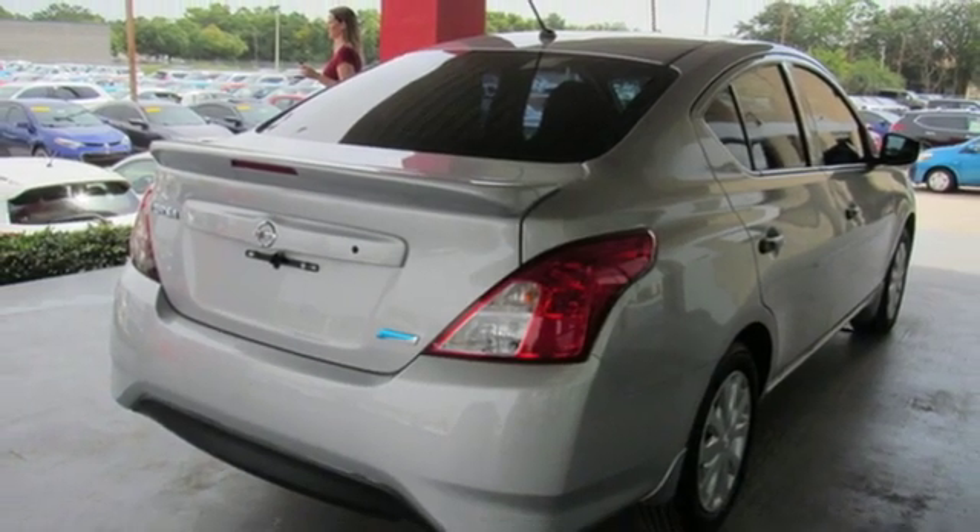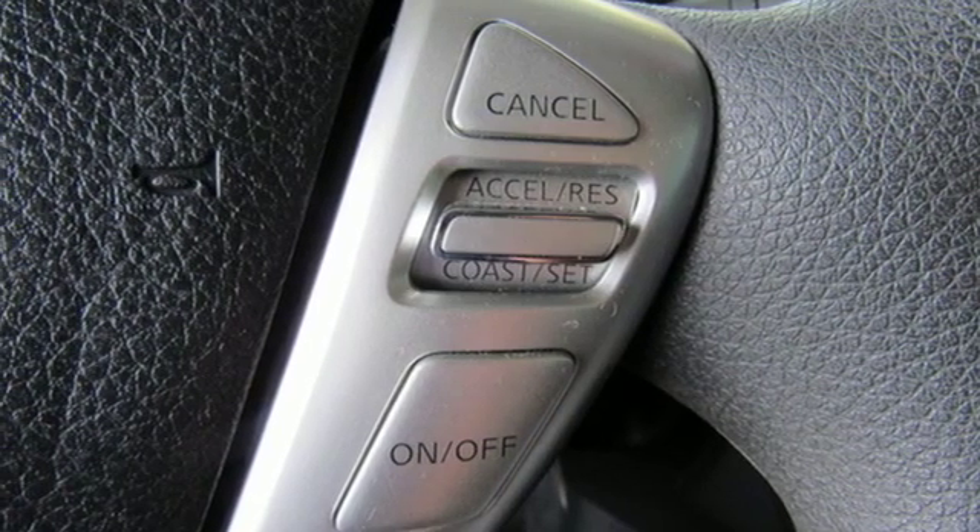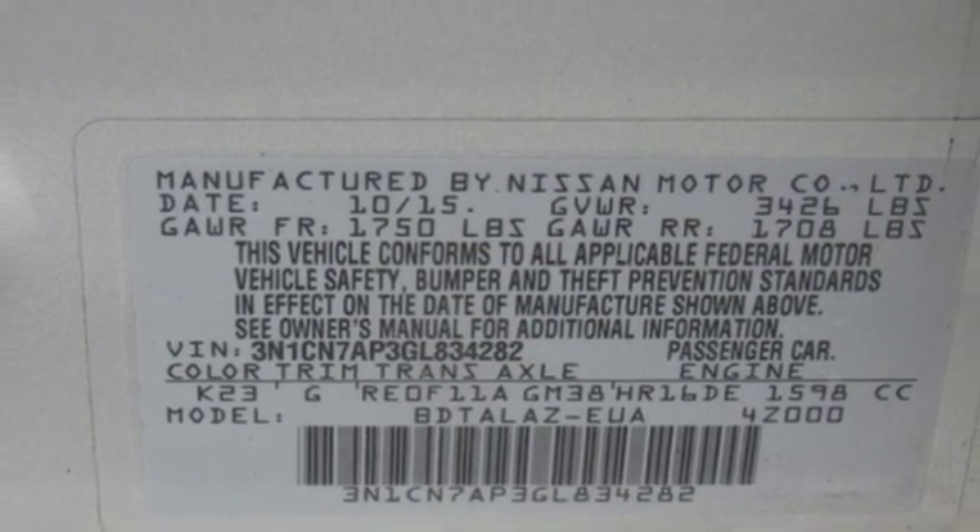Inline four-cylinder engine, rear lip spoiler, gas pressurized shocks, and wireless phone connectivity. New Car Test Drive finds the cabin comfortable and offers a good number of conveniences.